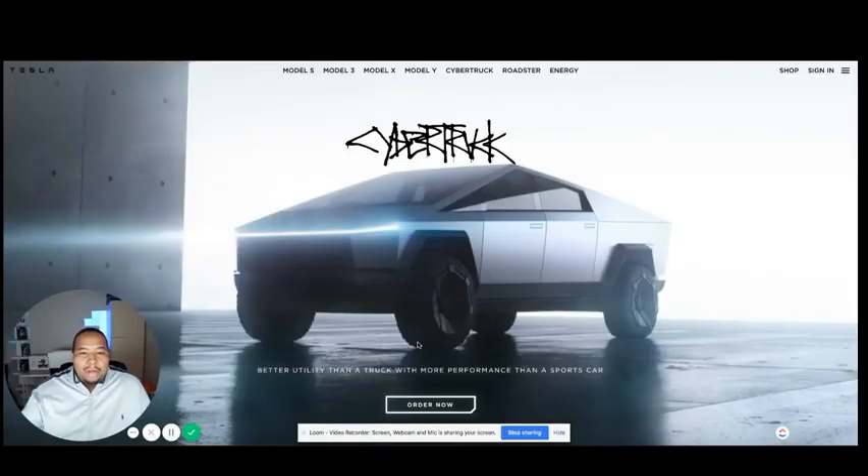The first story I want to talk about is the release of Tesla's Cybertruck. This has been in the works for a couple of years, but nobody knew what the Cybertruck looked like. As you can see on the screen, this is what the Cybertruck will actually look like when they release it — I believe in late 2020 or maybe 2021. When I first saw it, when Elon Musk came out on stage, I thought it was a joke.